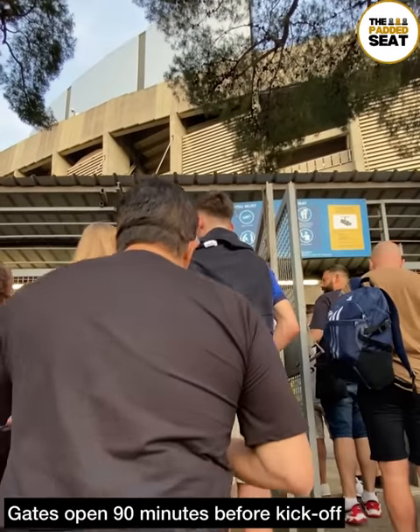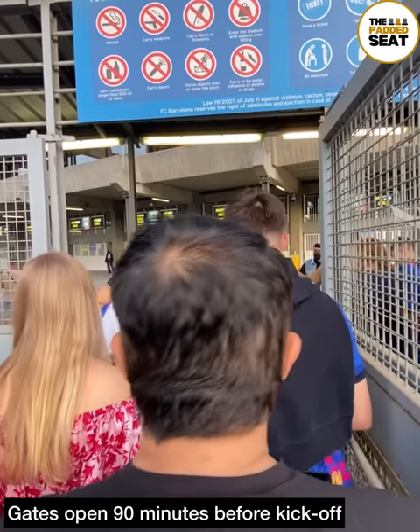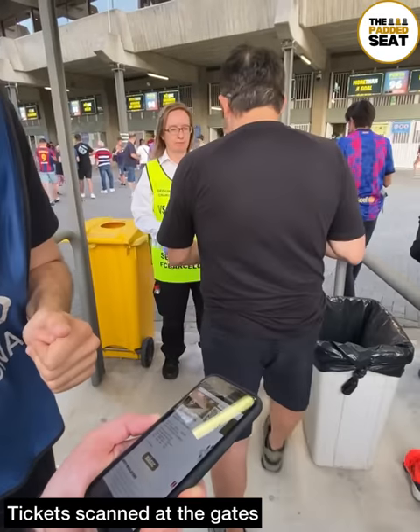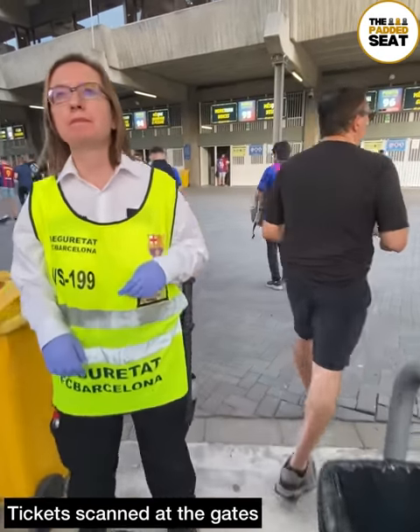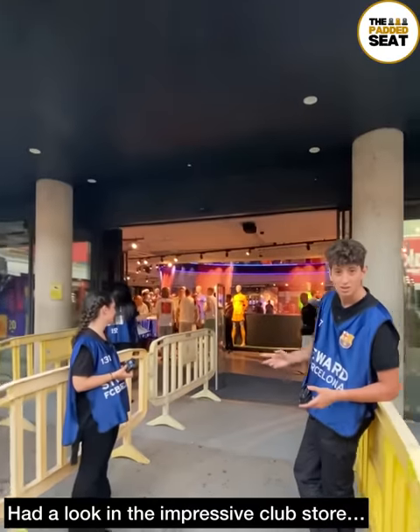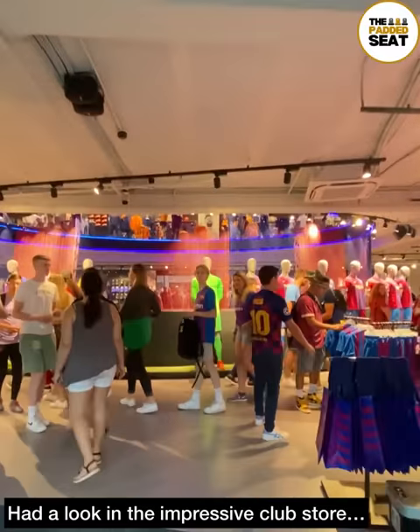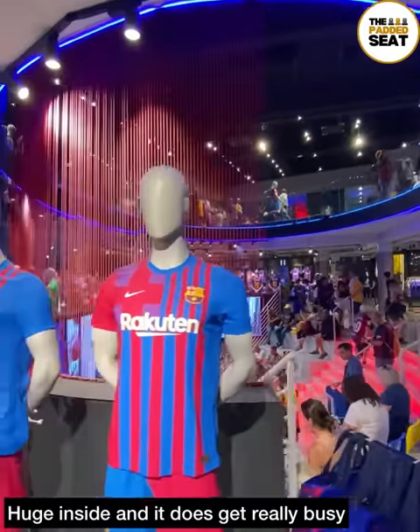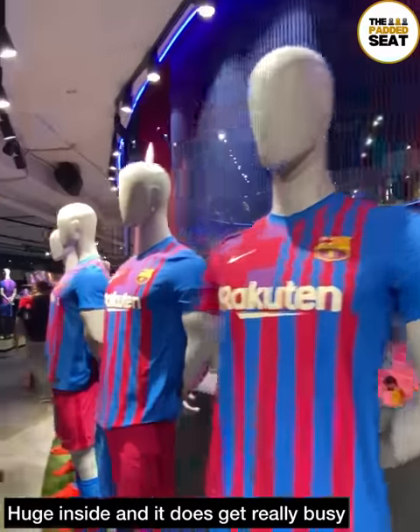Gates opened 90 minutes before kick-off, so we got our e-tickets at the ready and they were checked by staff as we made our way through. There was then a short walk around the outside of the 66-year-old stadium into the very impressive club shop. A recommendation: if you are planning to have a look around, get there early because it does get very busy ahead of kick-off.